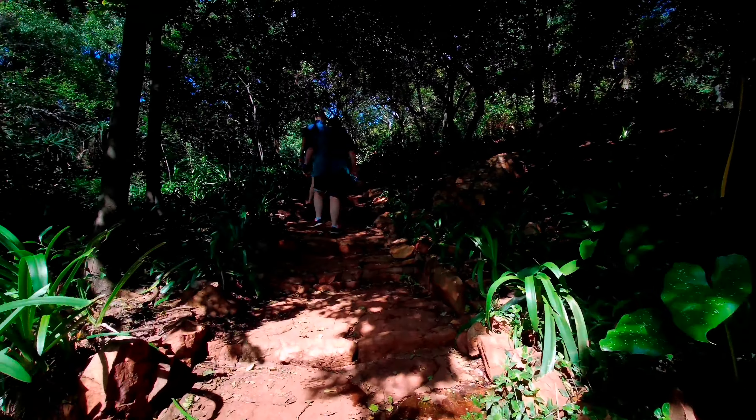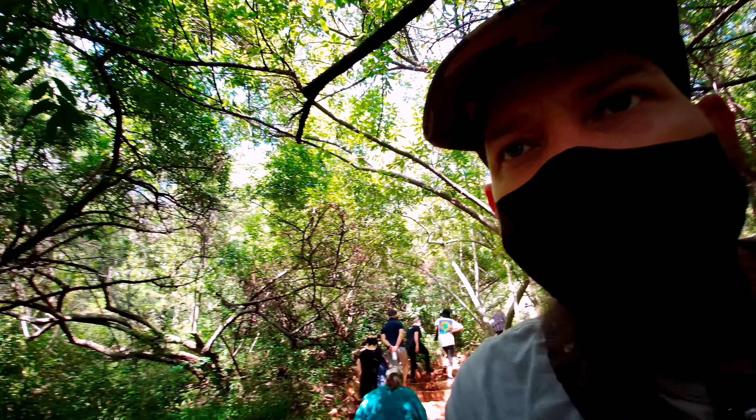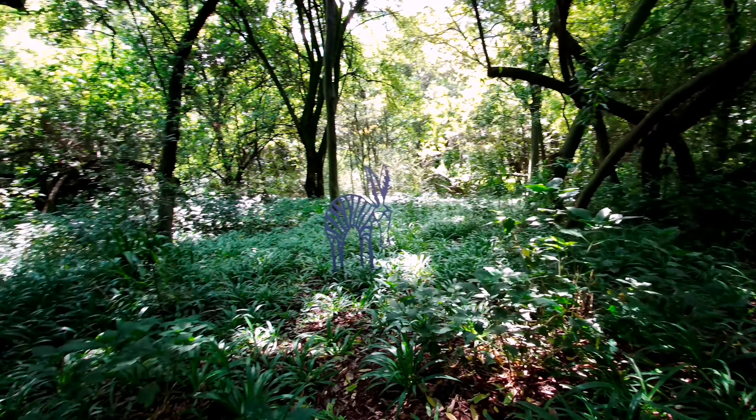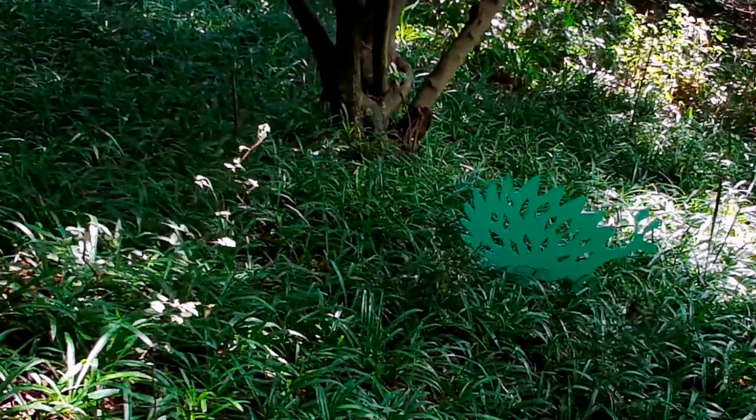We're going to take a walk up to the sundial and show you what it looks like up there. We're now in more of a foresty area and we've stumbled upon more of the laser-cut installations. It is a zebra — well, I think it's a zebra — that looks quite cool. Tell me in the comments what you think that one is.